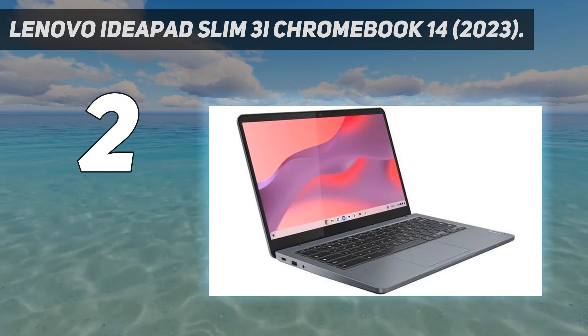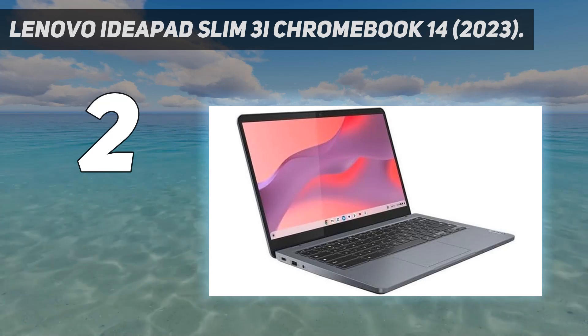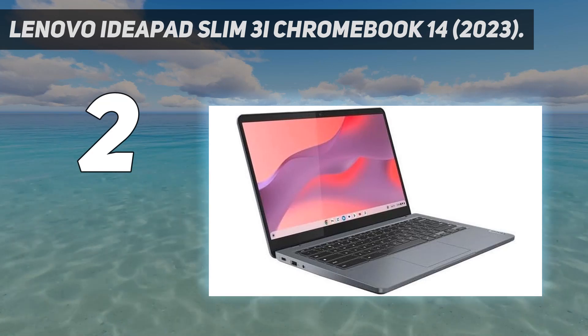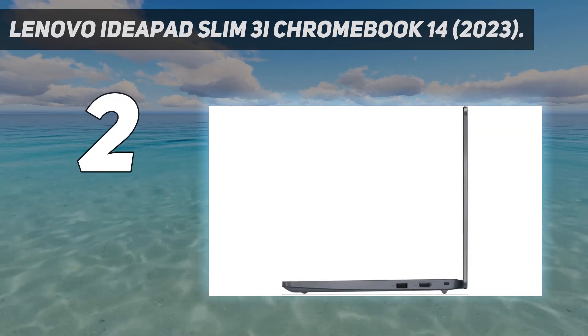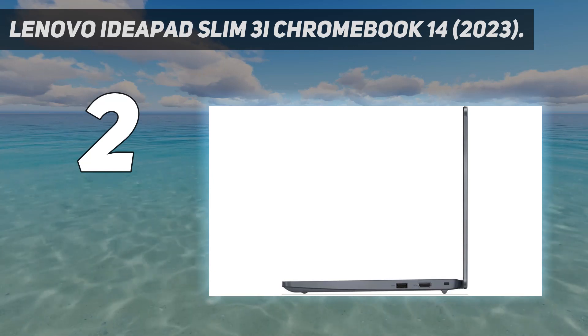Unfortunately, the keyboard feels a little mushy, and the touchpad is small and not always responsive. On the upside, battery life is outstanding at around 13 hours of light use or 12 hours of video playback.